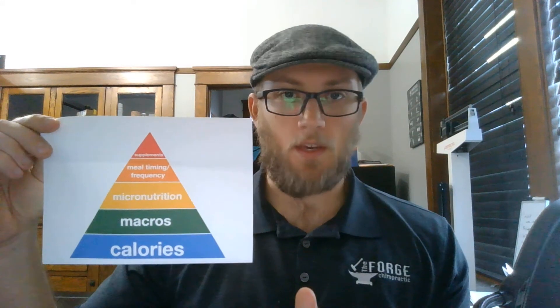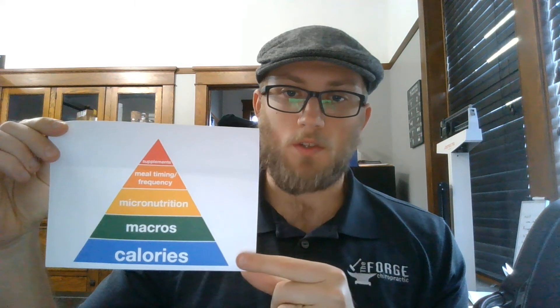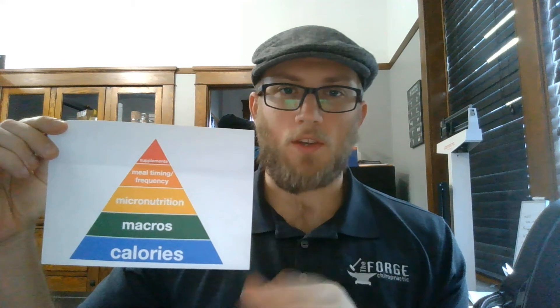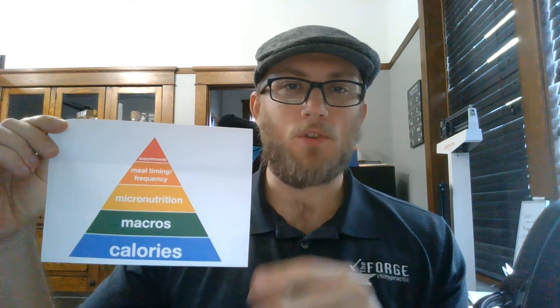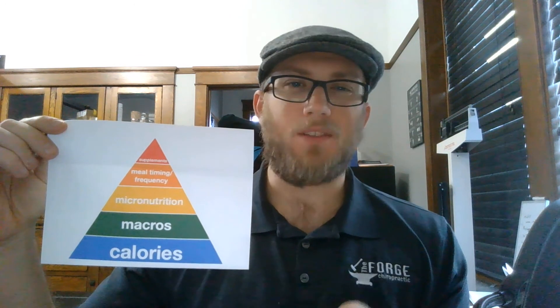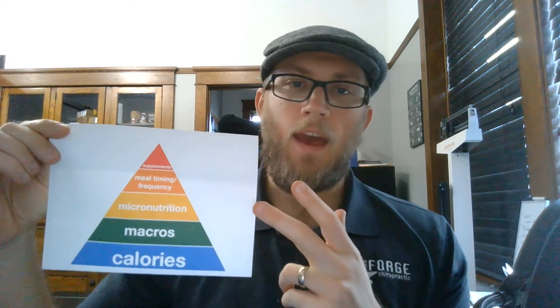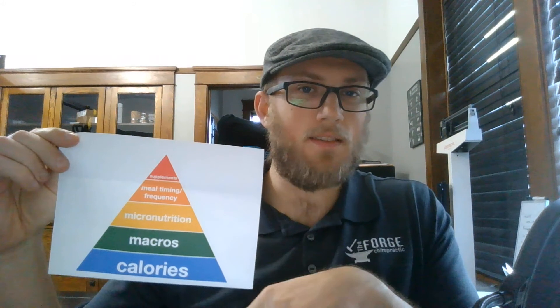The following videos in the upcoming weeks are going to cover each layer of this pyramid. Next week I'm probably going to do both calories and macros in one video, showing what my own profile looks like, what people should on average be looking for, and how to calculate that so it's easier to manage in your day-to-day life.